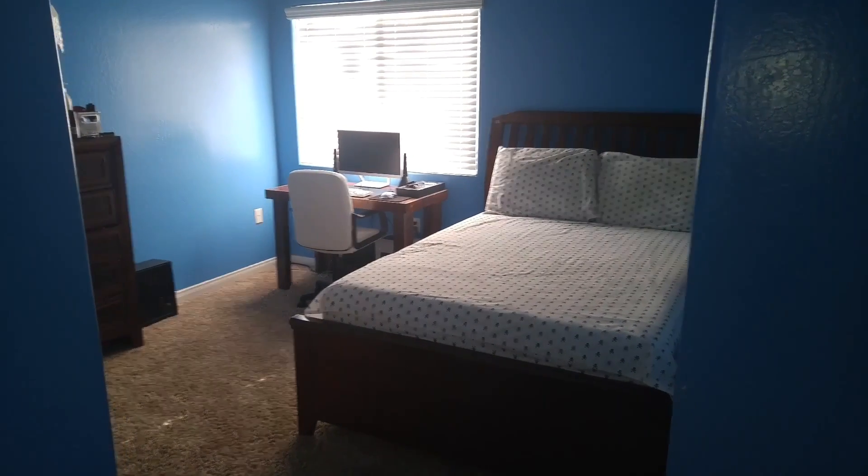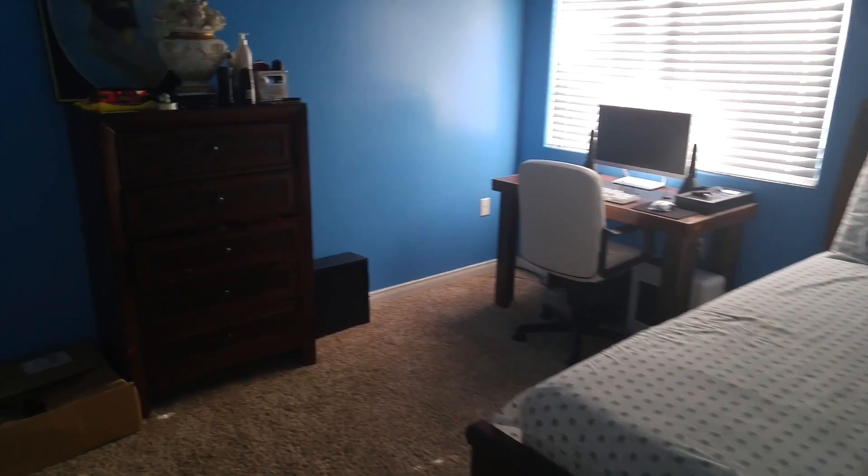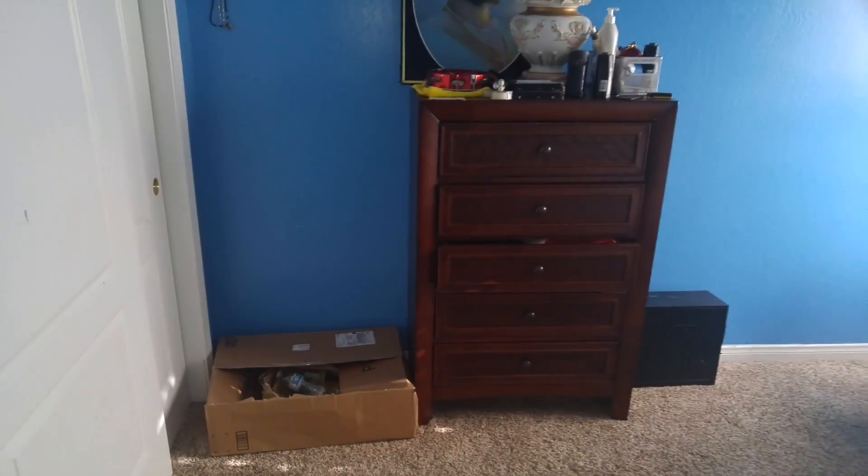Hey guys, welcome to the new setup of Tech Savage. This is the 2016 setup tour and starting strong on the left corner.